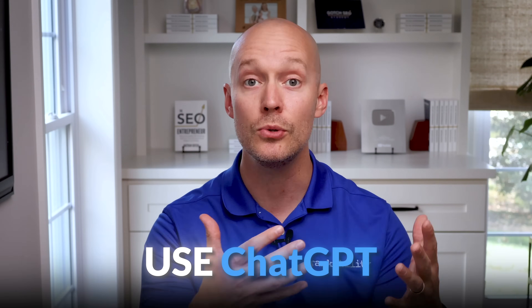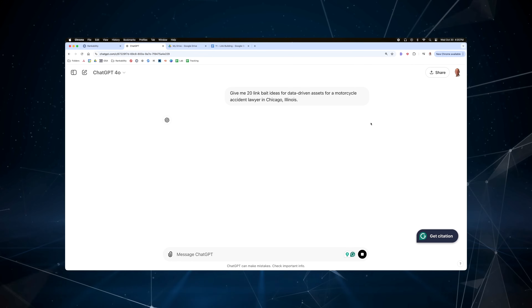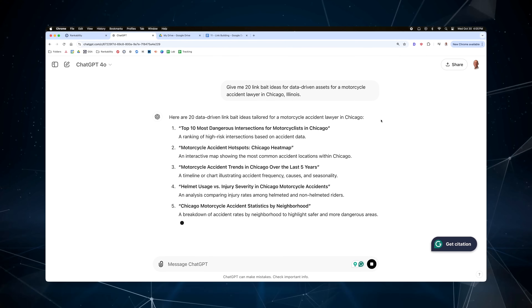The next technique is to use ChatGPT — just use the following prompt to generate endless link bait ideas. Pick one idea and you'll have content to work on within seconds. Once you've created a few linkable assets, it's time to launch a link building campaign. Watch the next video to learn nine proven link building strategies we used to grow a client's organic search traffic by 300%.